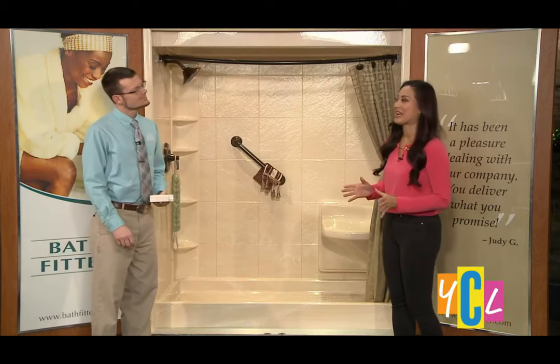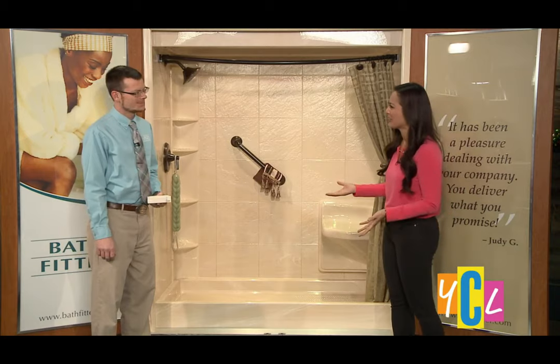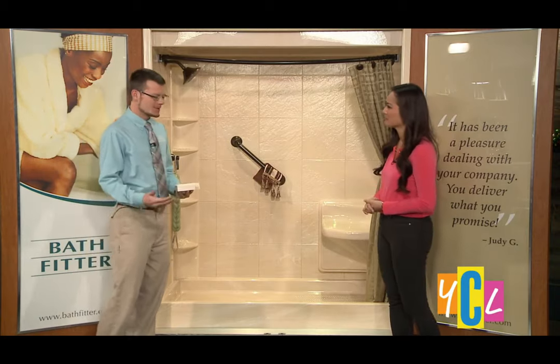I used to live in an older home and the bathroom — the bathtub in particular — left a lot to be desired, and that's something that Bath Fitter can help with. Absolutely. That's one of the things we've been specializing in for about 35 years, just helping with that bathroom nightmare, whatever the case may be.